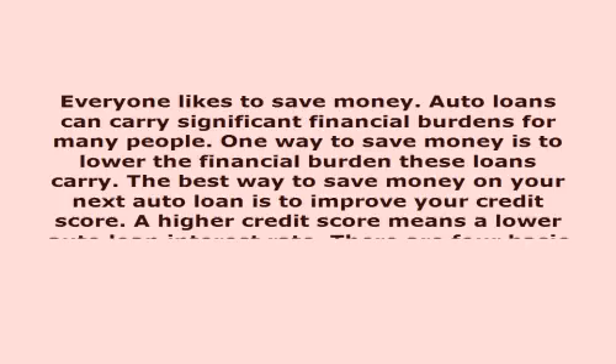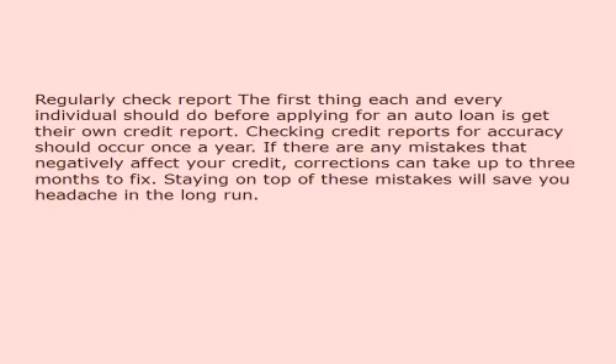There are four basic tips for raising your credit score. First, regularly check your credit report. Before applying for an auto loan, each individual should get their own credit report. Checking credit reports for accuracy should occur once a year. If there are any mistakes that negatively affect your credit, corrections can take up to three months to fix. Staying on top of these mistakes will save you headache in the long run.